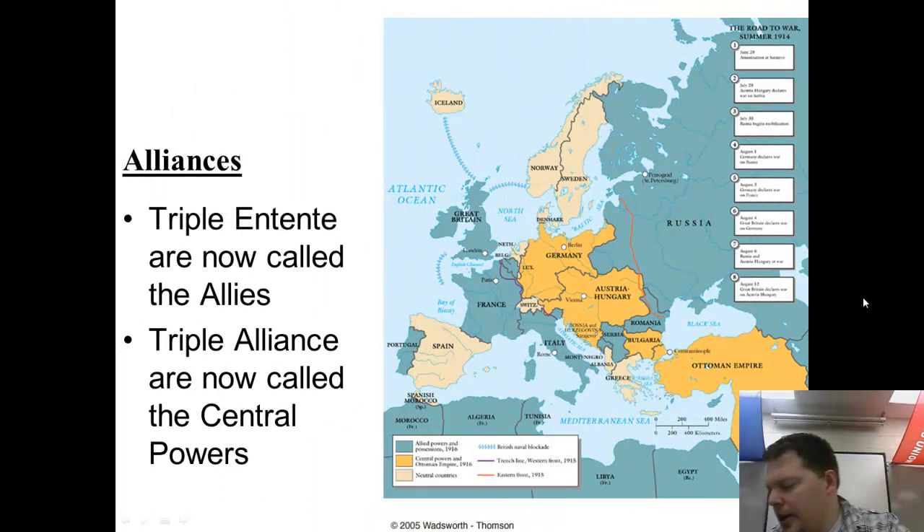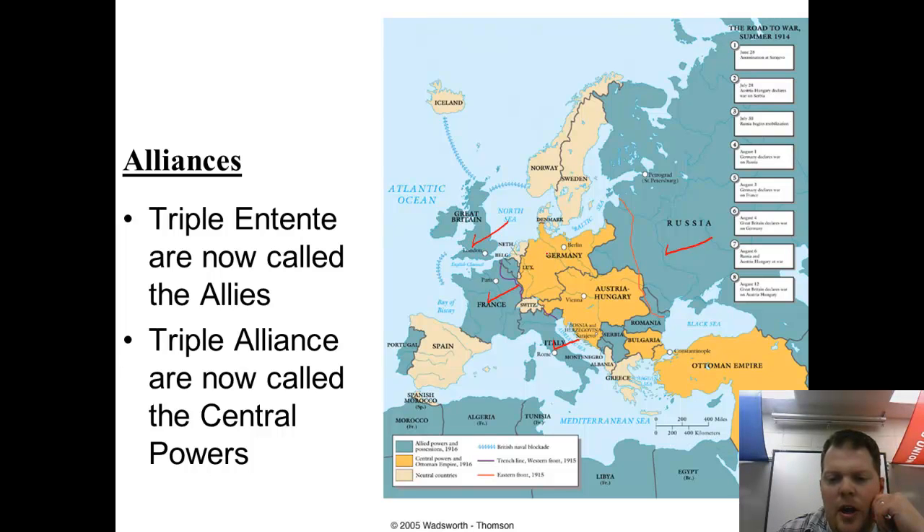Yesterday we talked about the alliances and their geographic locations. Looking at this map, we can see the major Allied nations shown in green: Great Britain, France, Russia, and Italy, with minor members like Serbia and Romania. The Central Powers are Germany, Austria-Hungary, and the Ottoman Empire. The Allies have a clear advantage because they can attack from two fronts.